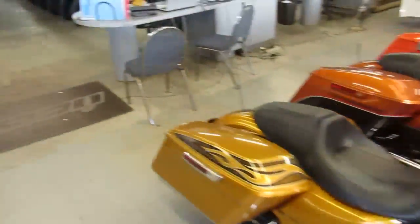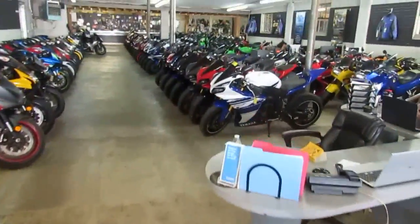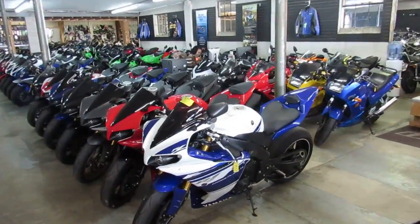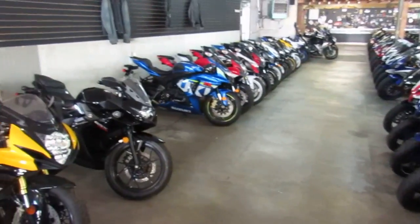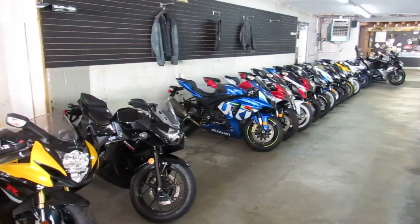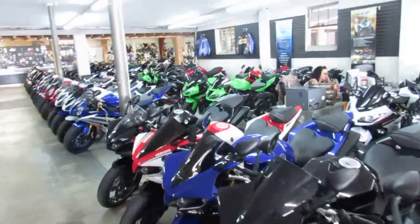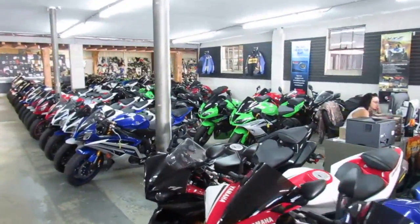We'll continue to walk around the showroom real quick. I want to let you guys know that we can assist in shipping nationwide — any state you're from, we can do out-of-state financing. Here's some of our sport bikes. And we're unloading another 100 bikes today — right around 100. A lot of riding season left.